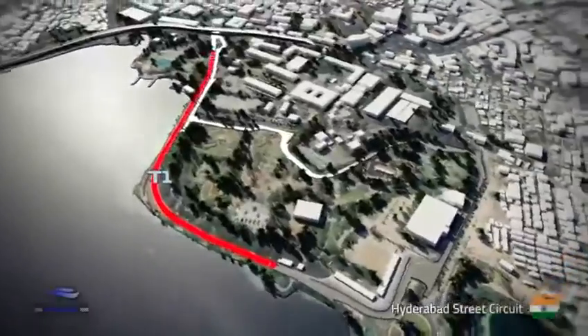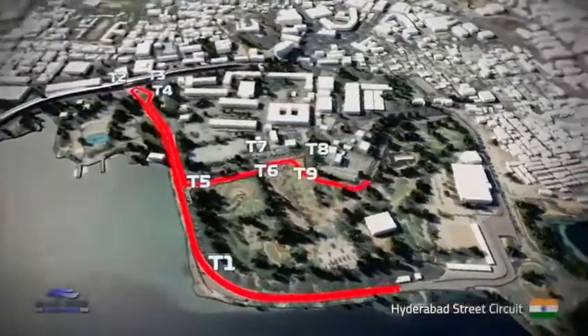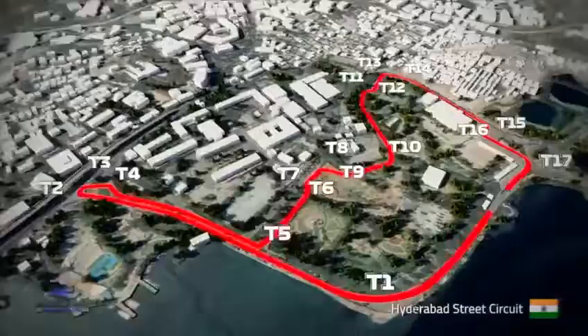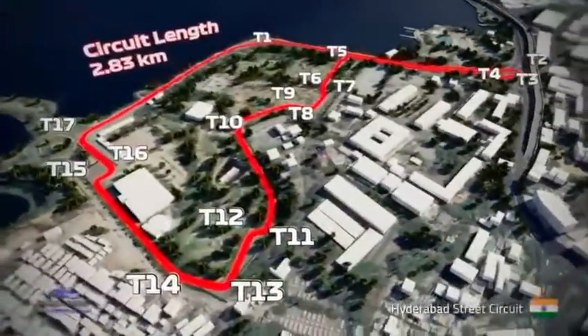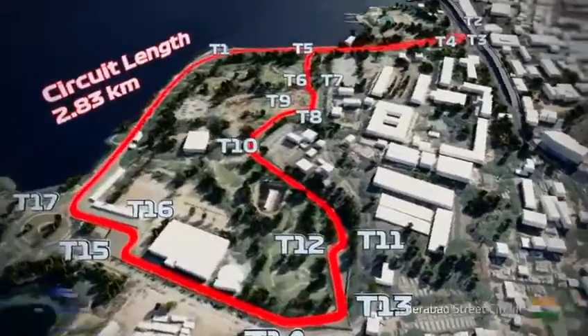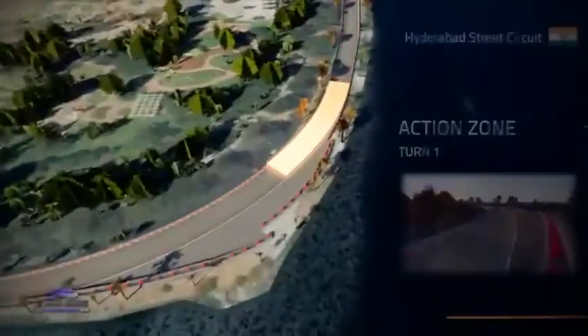The circuit sees 17 turns winding through the streets of the NTR Gardens and alongside the Hussein Sagar Lake on a demanding 2.8km layout that's full of character and different racing challenges. Let's take a look at some of the key hotspots on the lap.